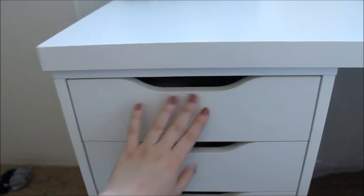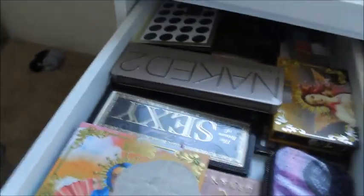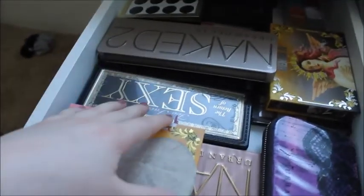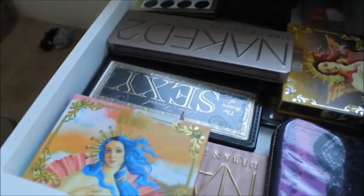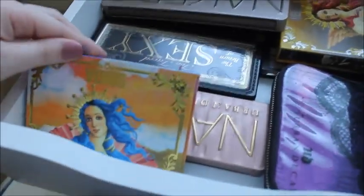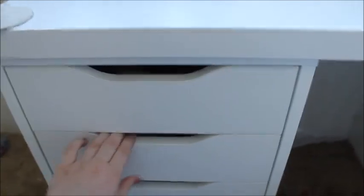Moving on into the left side of the drawers — this top drawer I have all my eyeshadow palettes. This is just from a trip that I went on, so I like to keep that. I have my Lime Crime ones, my Urban Decay Naked 2, Naked 3, some Too Faced, some Smashbox, more Urban Decay, and all that fun stuff. So there's where I keep my palettes.